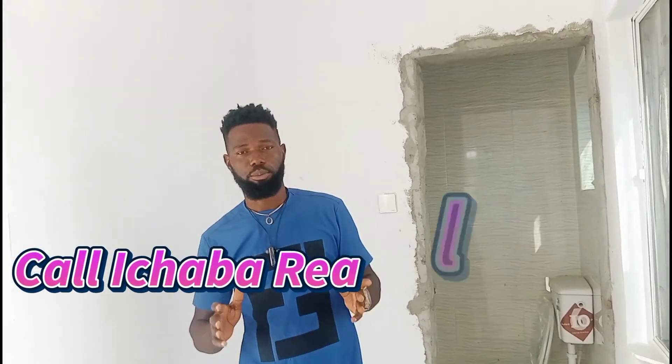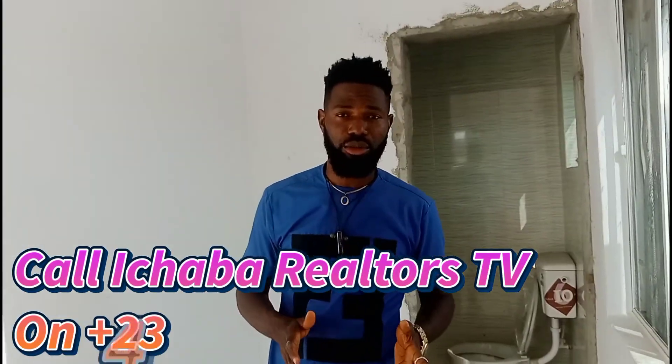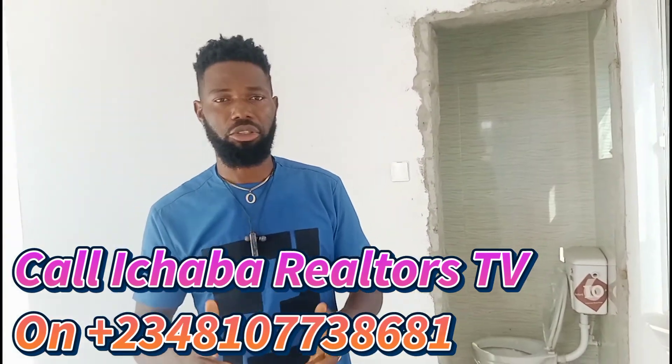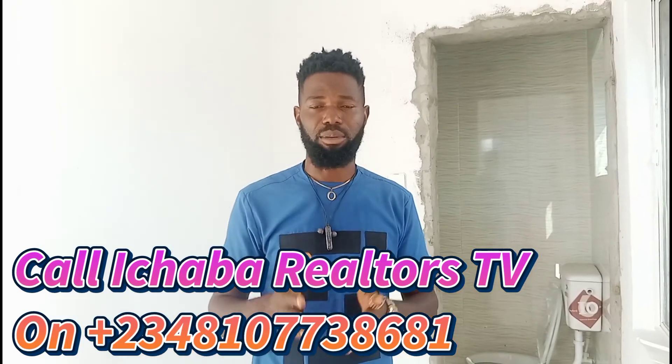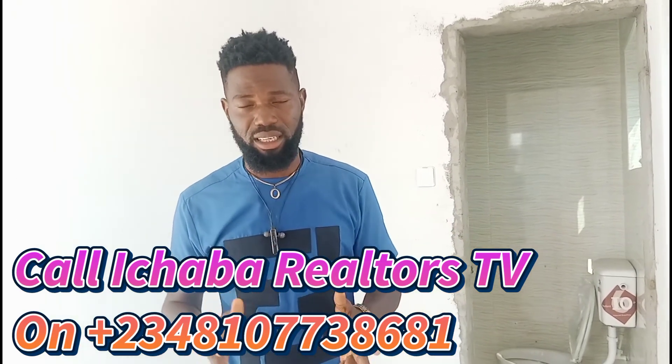Right here is your BQ. We made this provision available for you for your domestic staff — it could be your cook, your driver, or your security. That's why we have this for whoever you need.